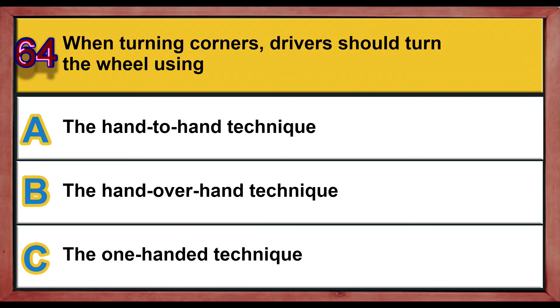Question number 64. When turning corners, drivers should turn the wheel using: A) the hand-to-hand technique, B) the hand-over-hand technique, C) the one-handed technique. Correct answer is B: the hand-over-hand technique.